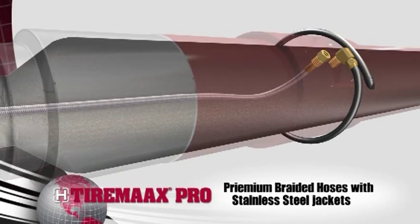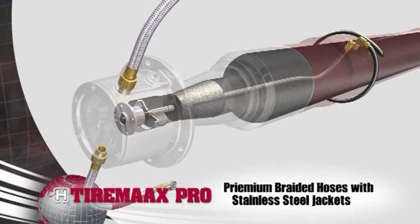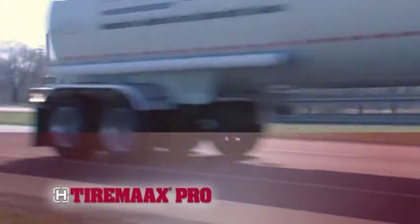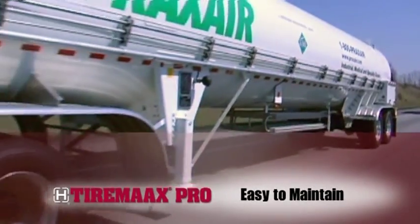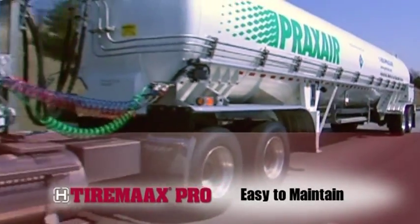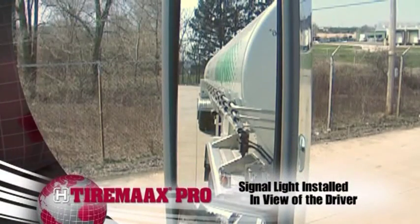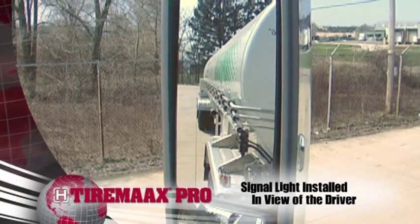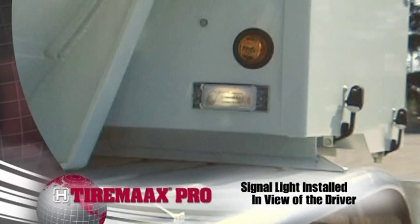Axle air lines, delivery lines, tire hoses, and other plumbing components are proven designs with millions of miles of real-world applications. With robust components and no electronics, transducers, or pressure switches, TireMax Pro is easy to maintain. A signal light installed in view of the driver notifies the operator of TireMax Pro's system status and maintenance requirements.